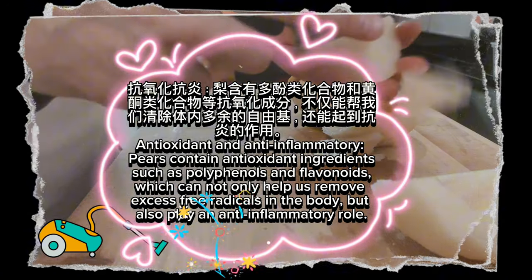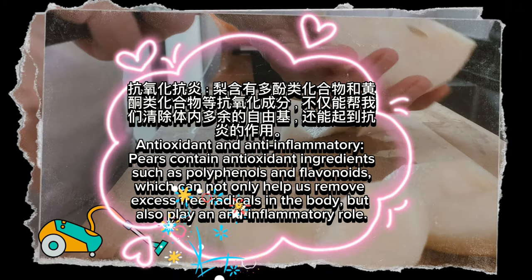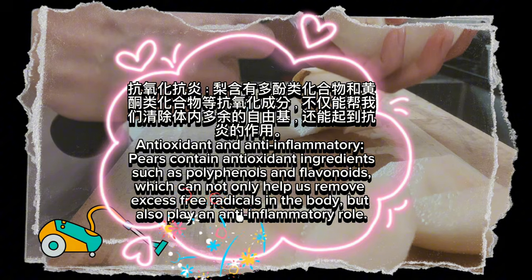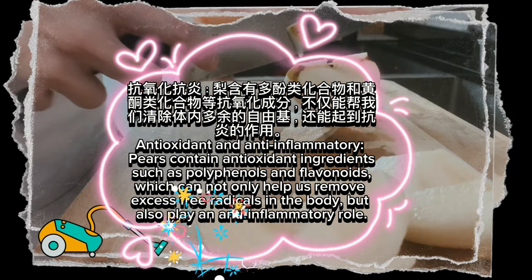Antioxidant and anti-inflammatory: pears contain antioxidant ingredients such as polyphenols and flavonoids, which can not only help remove excess free radicals in the body, but also play an anti-inflammatory role.